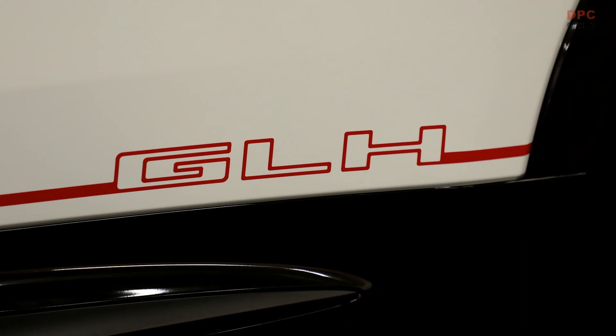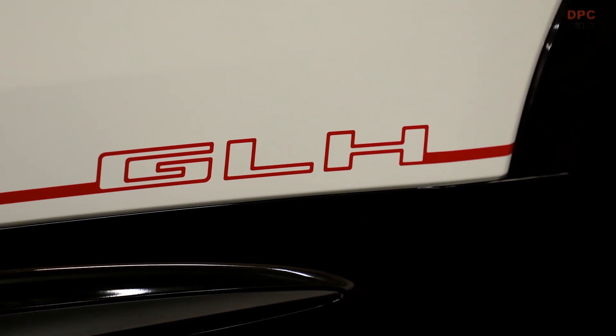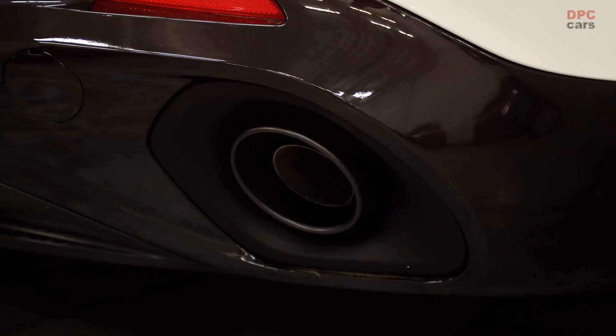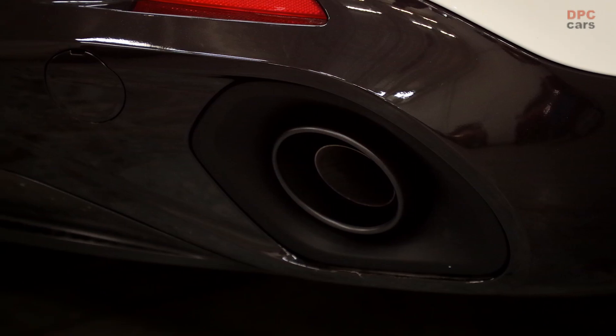In addition, the vehicle is equipped with new 20-inch wheels, external graphics, and red Hornet badges. Although Dodge refers to it as a concept, we anticipate that the Hornet GT RT will soon join the brand's product line.